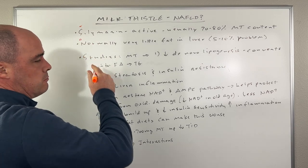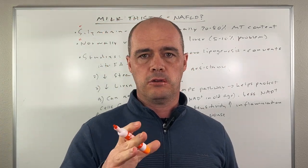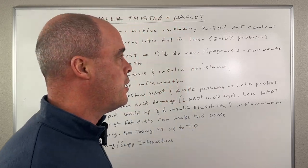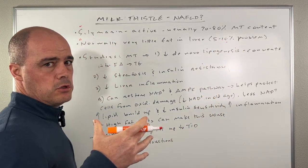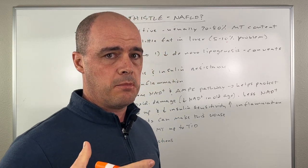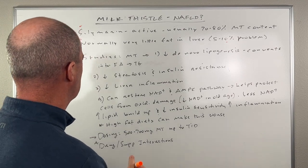Normally your liver contains very little fat. If you were to cut into a grass-fed cow liver, you're going to see very little fat. Where fat becomes problematic is when we start hitting that five to 10% of the total content of the liver starting to become fatty tissue — that's where we start to see some of these problems.